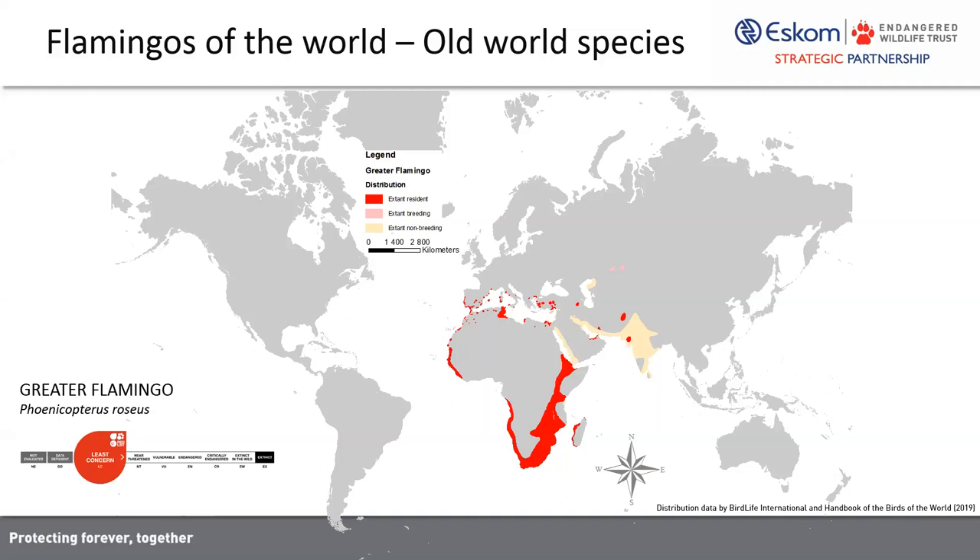As with the lesser flamingo, the greater flamingo is dispersive, although unlike the lessers, they're also known to migrate in certain areas. This is particularly the case with the paleo-arctic population of greater flamingos, where we know there are regular migratory movement patterns. The Mediterranean and West Africa populations appear to be linked as a meta-population of sorts. The sub-Saharan greater flamingos breed quite intermittently and opportunistically and occur in mixed flocks with the lesser flamingos.